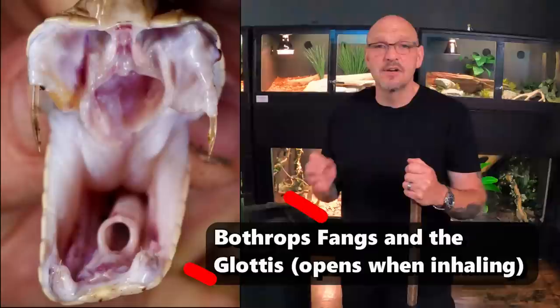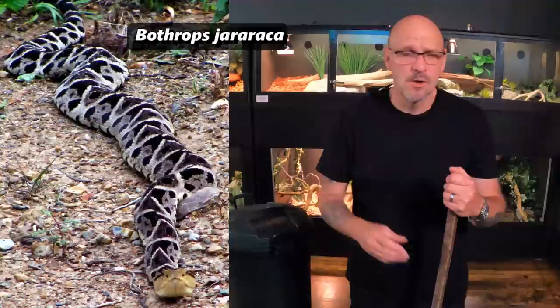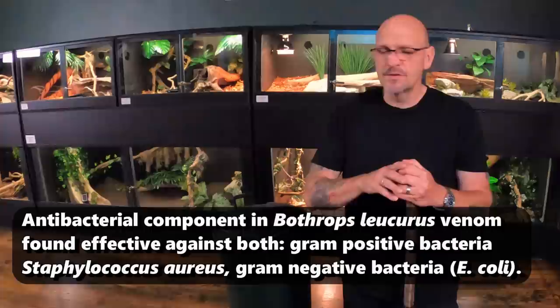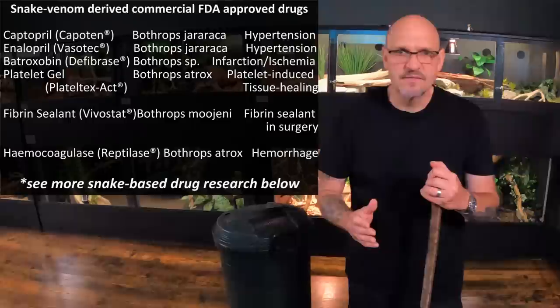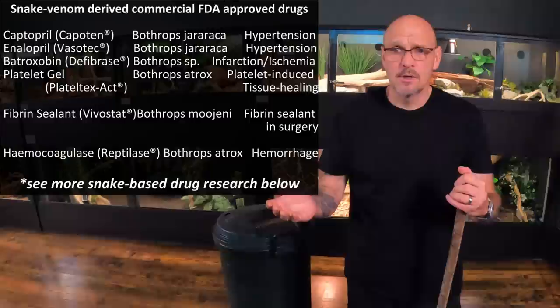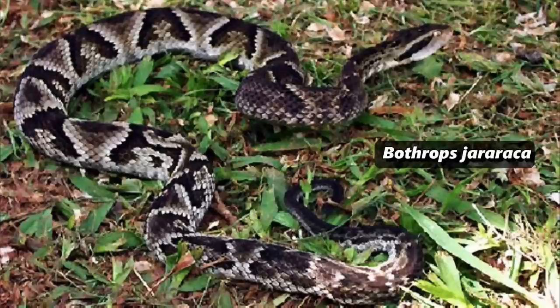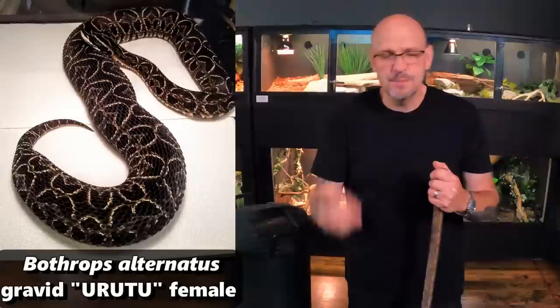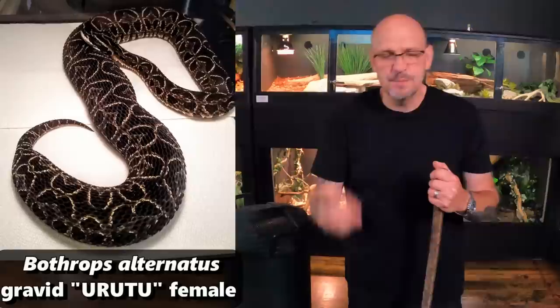We work with this species because of its medical significance. A lot of your Bothrops species are very medically significant. Your Jararaca, your Jararaca sivu — a lot of the ACE-receptor drugs used in different heart medications and blood thinners come from snake venom, from the Bothrops species. A medication that probably somebody in your family takes — Captopril — is created from the Jararaca. That's why we work with so many Bothrops: we want to supply labs and institutions with these species.